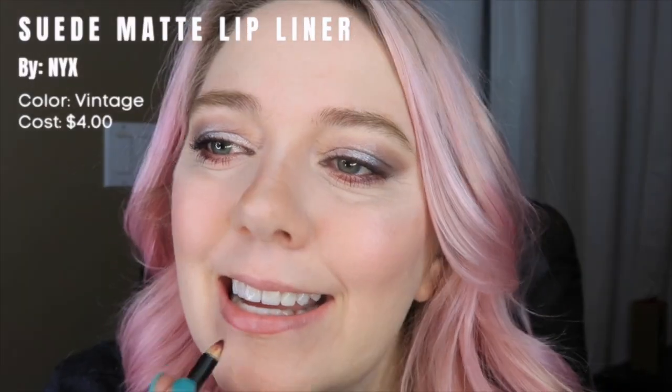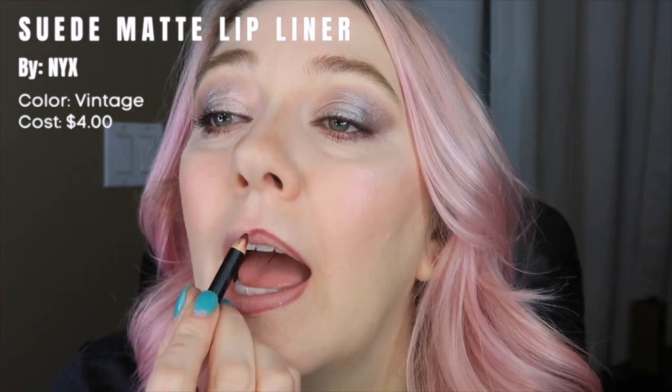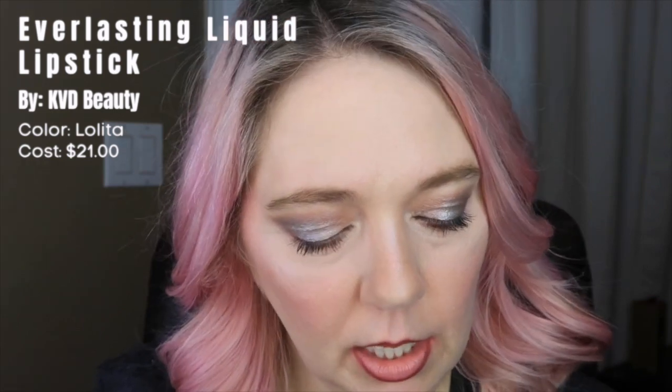All these lip products are kind of light and I want to do something bolder. I'm using this NYX lip liner — I'm not the best at lining — and then this is the KVD Lolita color. Then let's use this e.l.f. gloss over the top. Okay, I'm done with my look! I think it turned out pretty good.